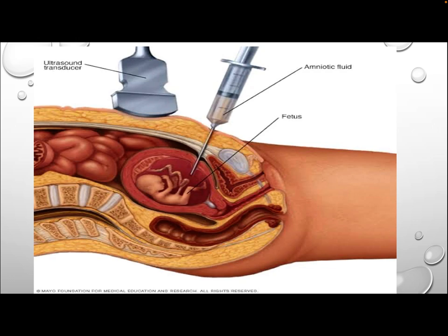This picture shows how amniotic fluid sampling — amniocentesis — is done. The transducer probe and needle are shown, with care taken not to injure the fetus.